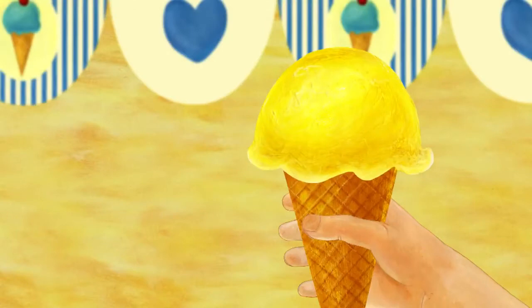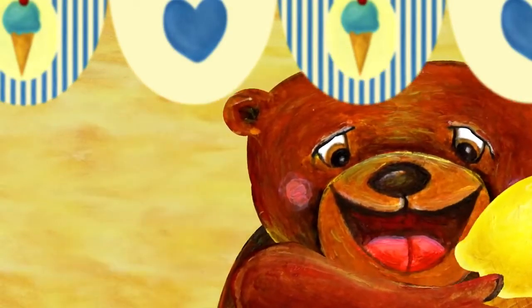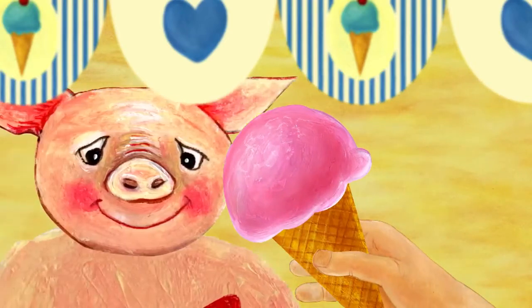Who wants honey ice cream? Rawr, I do, I do. Bear took the honey ice cream. Who would like strawberry ice cream? Oink, oink, I do, I do. Pig took the strawberry ice cream.